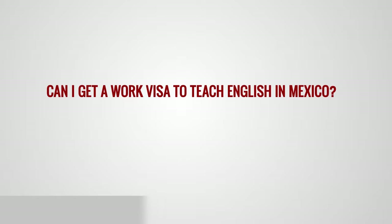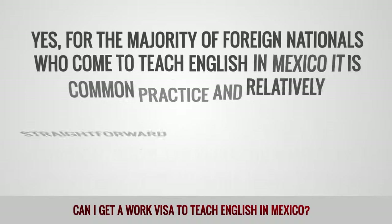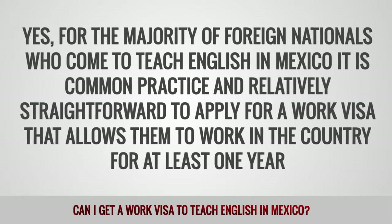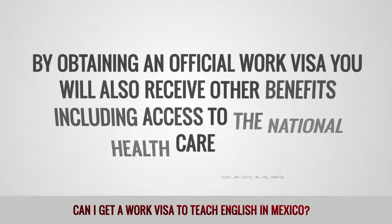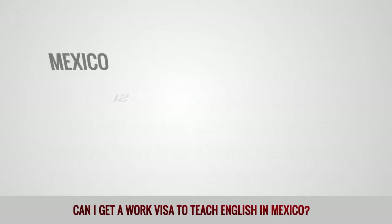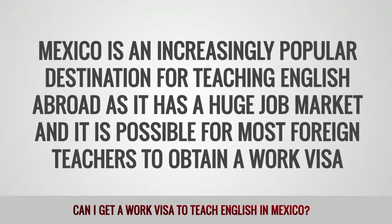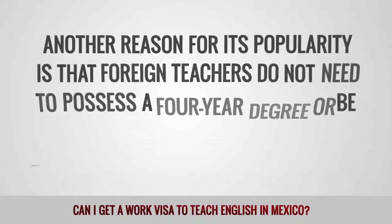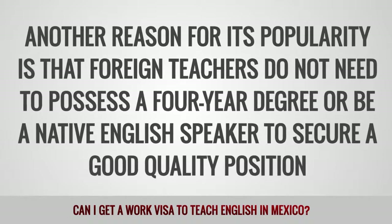Can I get a work visa to teach English in Mexico? Yes, for the majority of foreign nationals who come to teach English in Mexico, it is common practice and relatively straightforward to apply for a visa that allows them to work in the country for at least one year. By obtaining an official work visa, you will also receive other benefits, including access to the national health care system. Mexico is an increasingly popular destination for teaching English abroad as it has a huge job market. Another reason for its popularity is that foreign teachers do not need to possess a four-year degree or be a native English speaker to secure a good quality position.